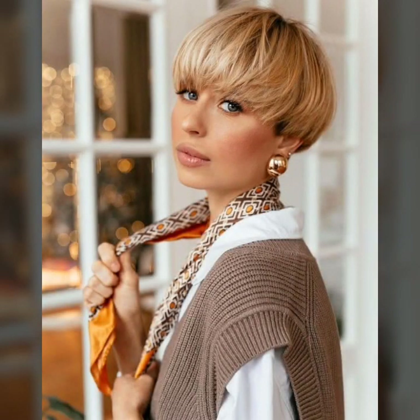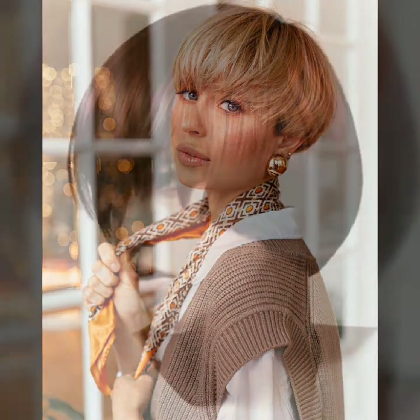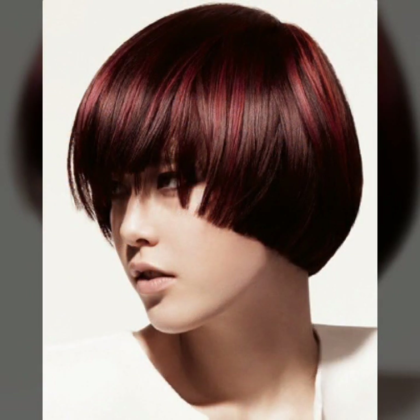Hello everyone, welcome back to my YouTube channel Fashion Girly Hacks. How are you? I hope you are fine and doing well, with good health and happiness, and that you have a lot of fun in your life.